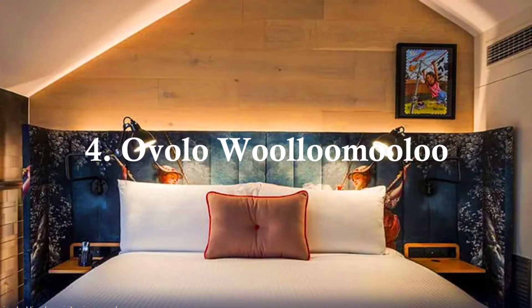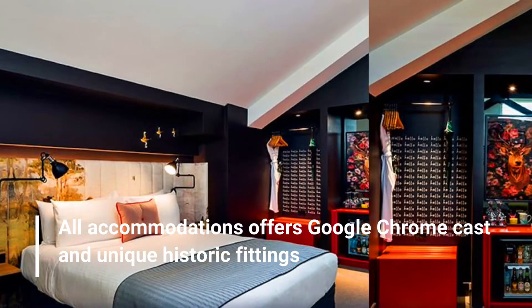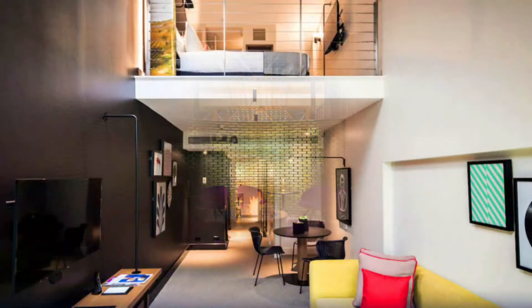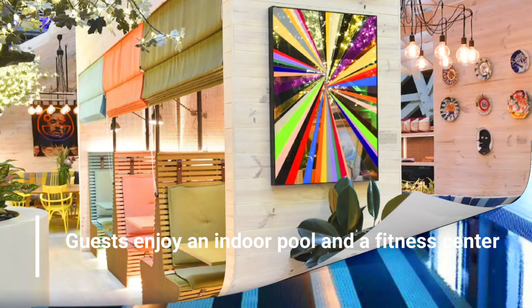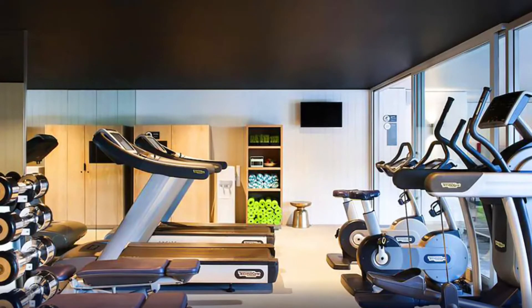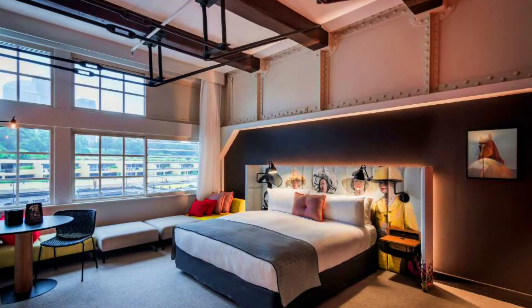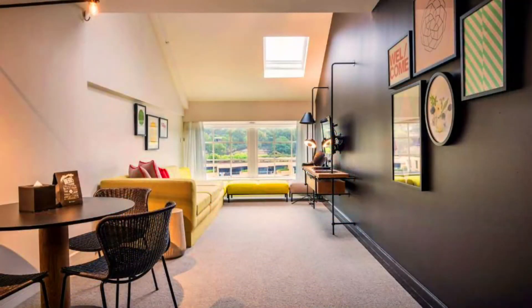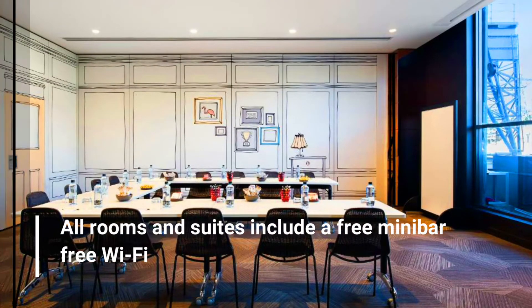Number 4: Ovolo Wulumulu. All accommodations offer Google Chromecast and unique historic fittings. Guests enjoy an indoor pool and a fitness center. It is a 15-minute walk from Sydney Opera House. Accommodation options include private rooms and loft suites. All rooms and suites include a free minibar and free Wi-Fi.